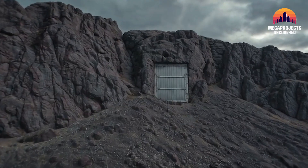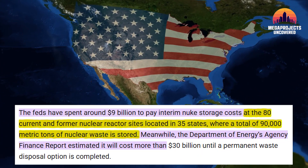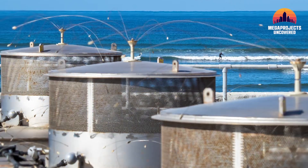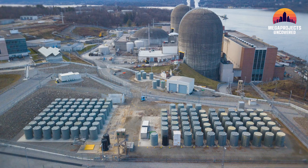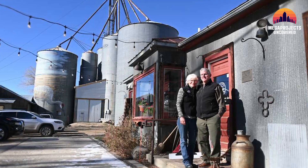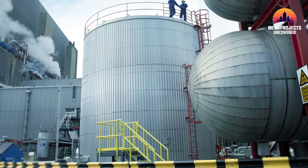Yucca Mountain was sealed, but the waste wasn't. Today, over 90,000 tons of high-level nuclear waste still sits across 80-plus temporary storage sites scattered throughout 35 states. Many of these sites were never built for long-term containment — they're dangerously close to cities, coastlines, and fault lines, places where millions of people live, drink water, and raise families. These containers were meant to last years, not centuries, and every year they sit, the risk grows.